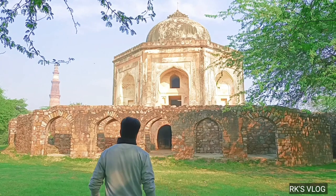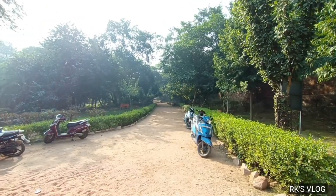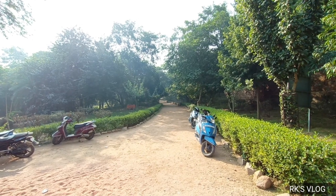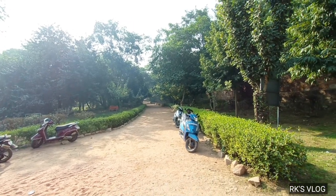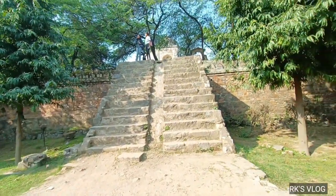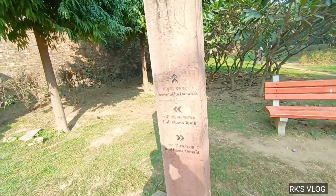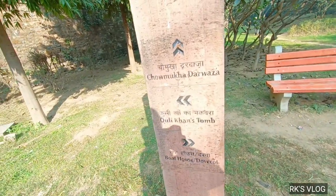Friends, now I will show you Muhammad Kuli Khan. This is the road to Muhammad Kuli Khan. This is Muhammad Kuli Khan's room.